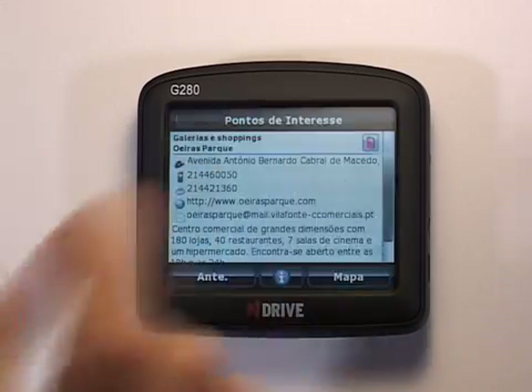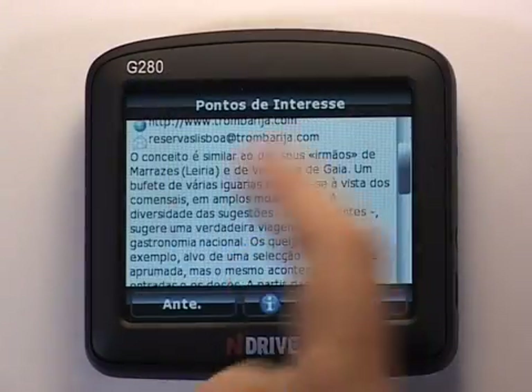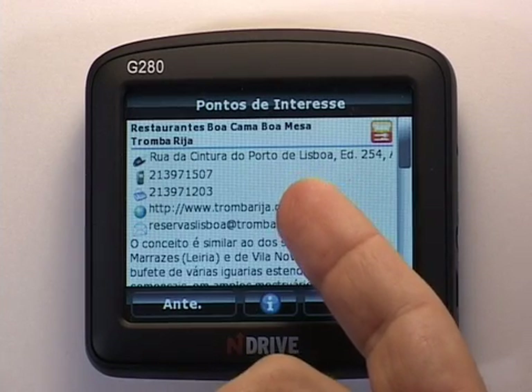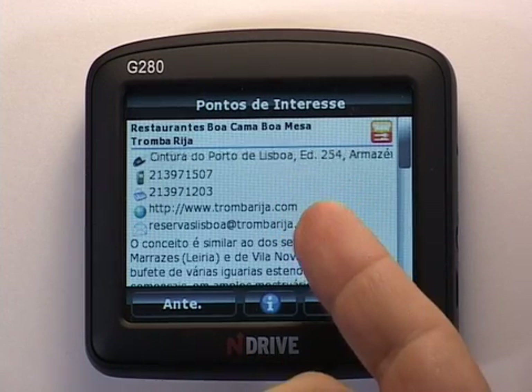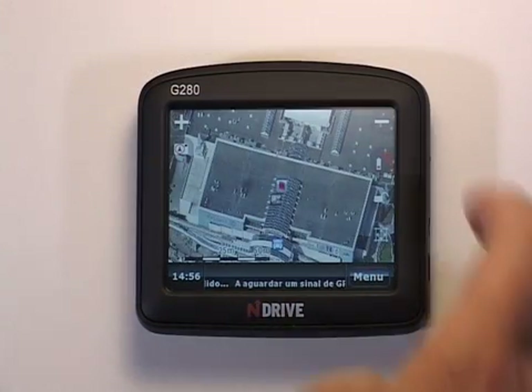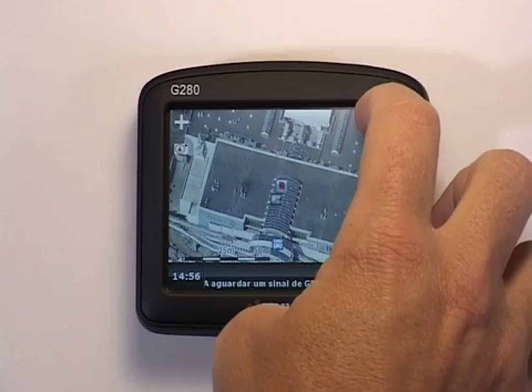In the information contained in the POI, I will find a very detailed description of this shopping center, including opening times, number of shops, etc. Clicking on the map, I can then see the image of the shopping center, the roads, and all its surroundings.